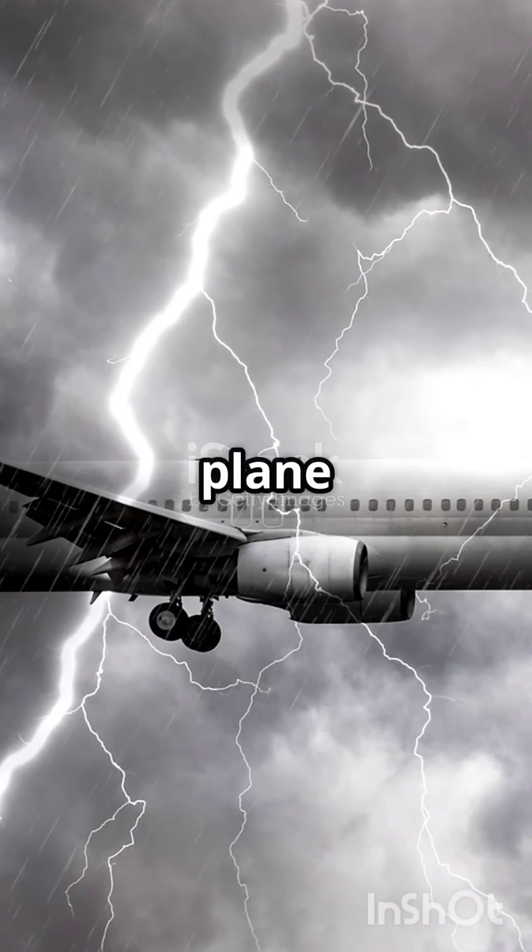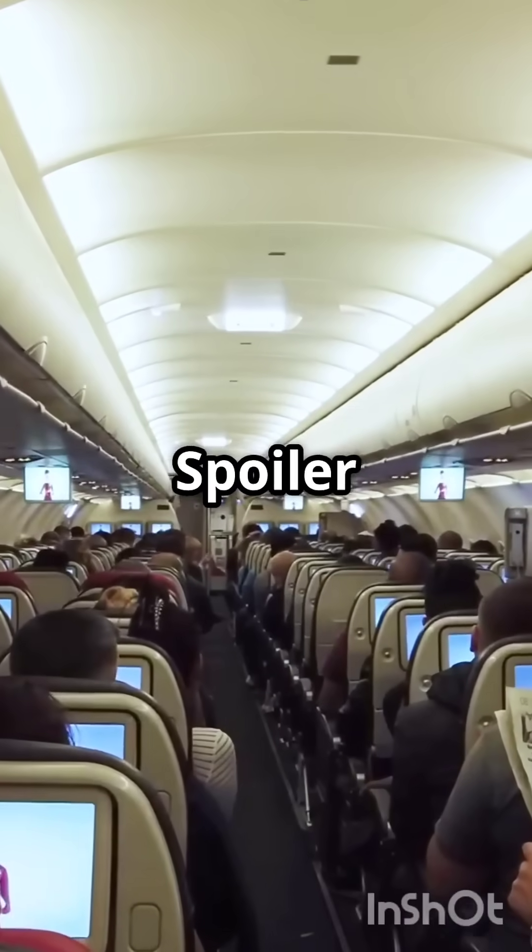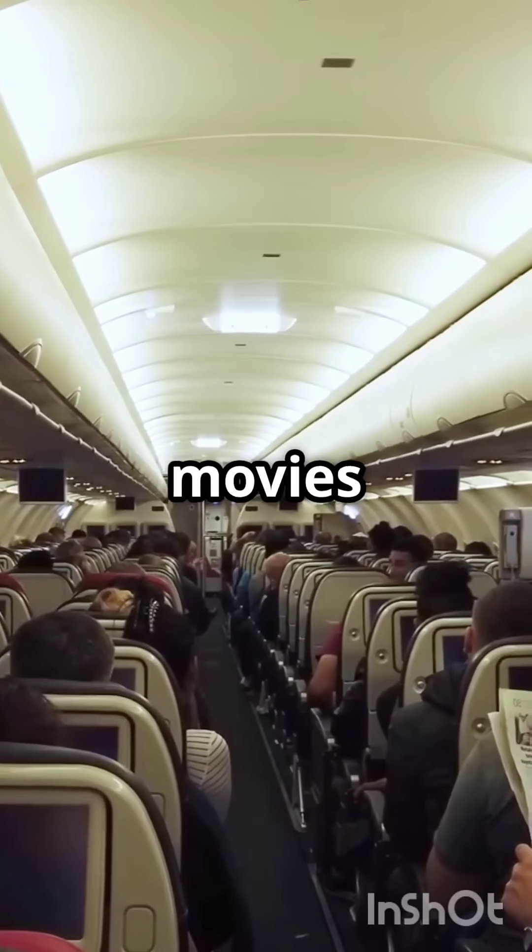Ever wondered what happens if lightning zaps your plane mid-flight? Spoiler — it's way less dramatic than the movies make it seem.